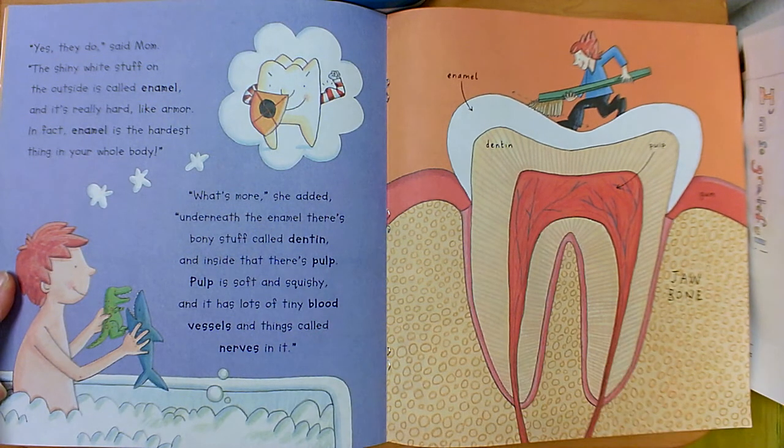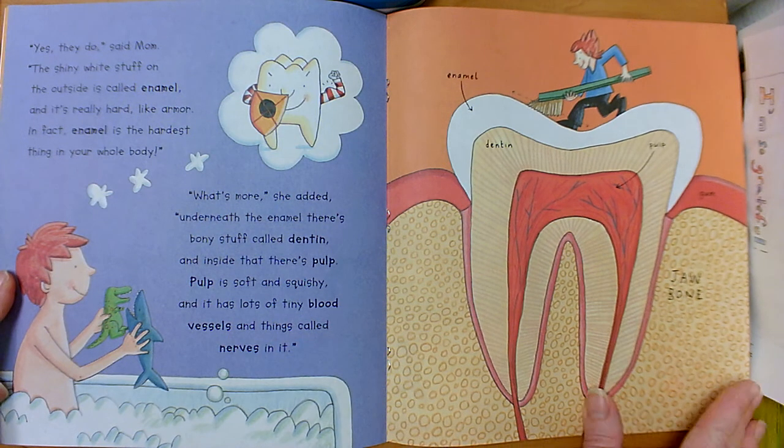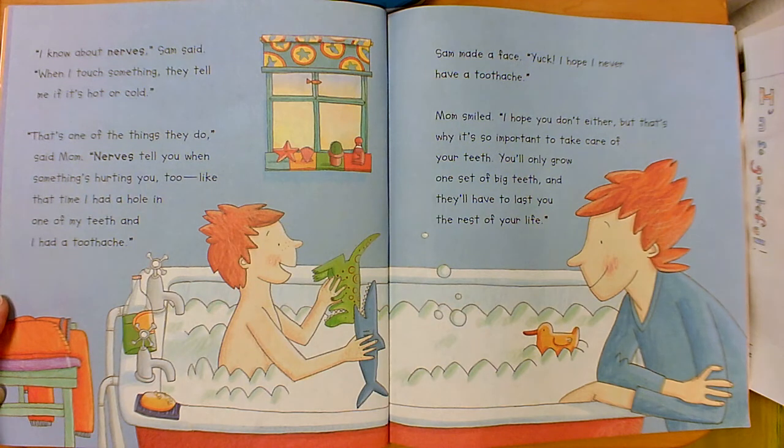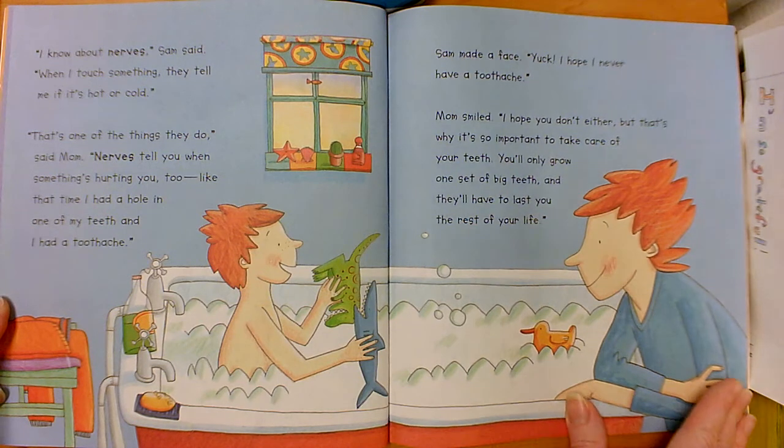Pulp is soft and squishy and it has lots of tiny blood vessels and things called nerves in it. I know about nerves, Sam said. When I touch something they tell me if it's hot or cold. That's one of the things they do, said mom. Nerves tell you when something's hurting you too — like that time I had a hole in one of my teeth and I had a toothache. Sam made a face. Yuck. I hope I never have a toothache. Mom smiled. I hope you don't either, but that's why it's so important to take care of your teeth. You'll only grow one set of big teeth and they'll have to last you the rest of your life.